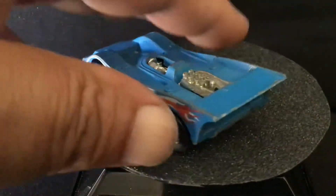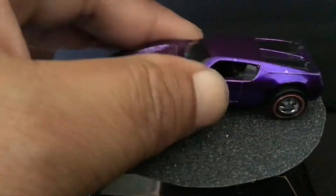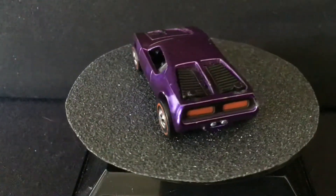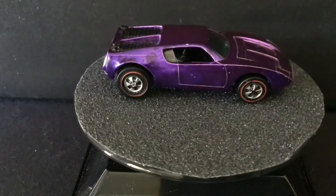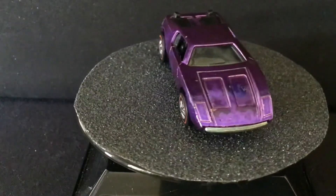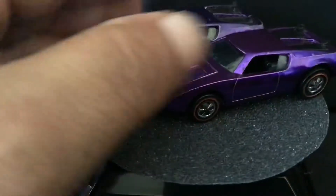And up next, from 1971, the AMX2. This car runs about $125 in mid-condition. And we've got two versions that we can look at.